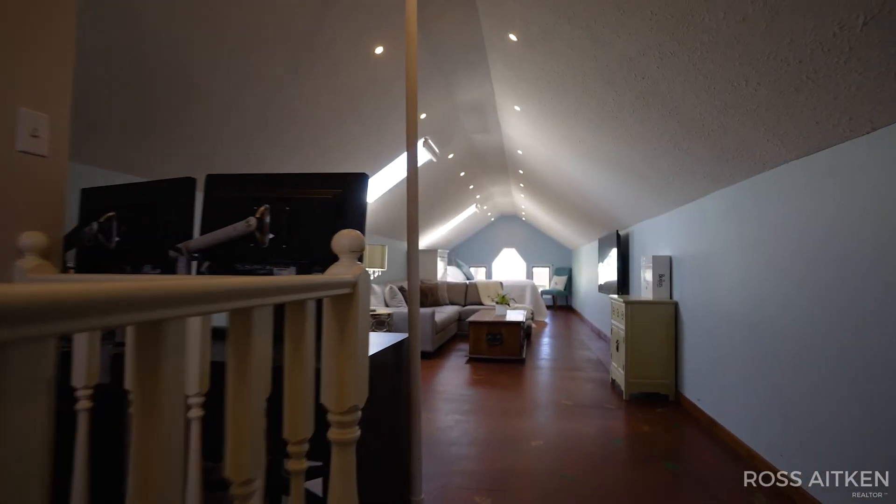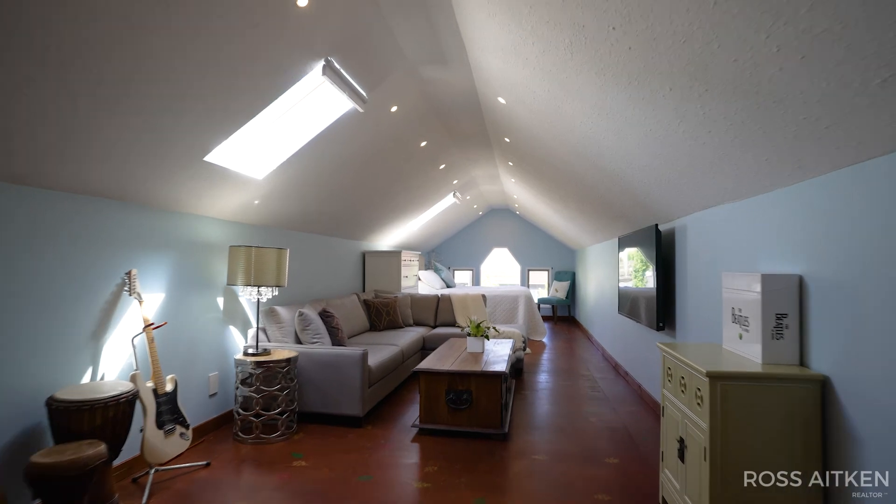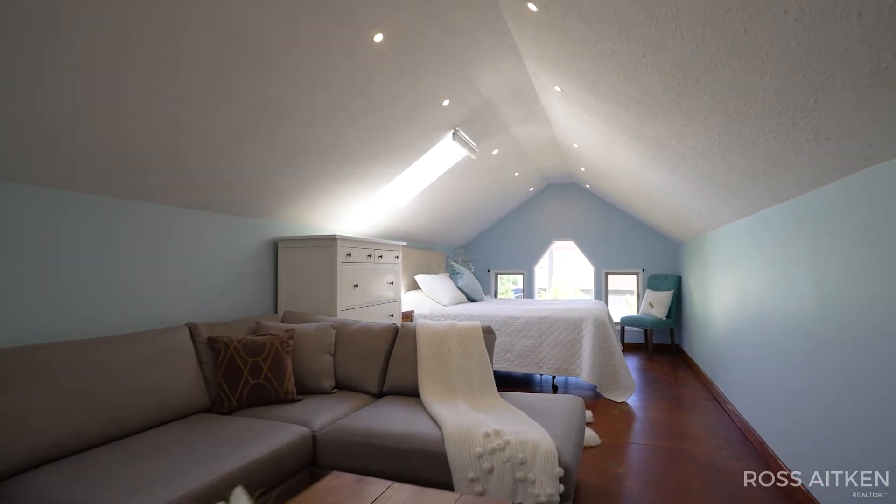This upper lofted space with skylights and plenty of pot lights is perfect for your kids' playroom or your office space.